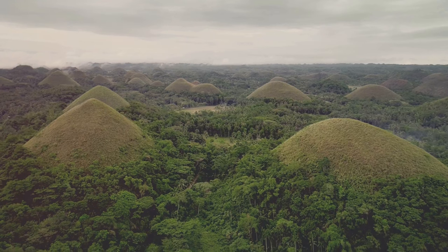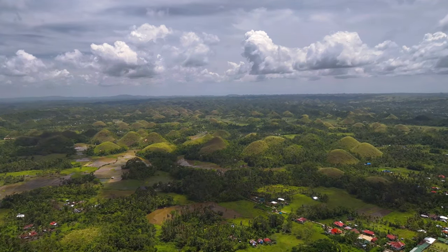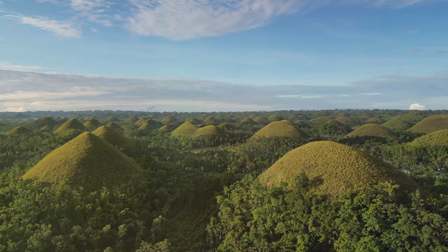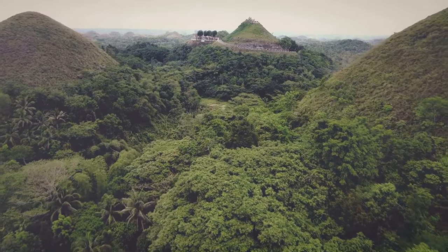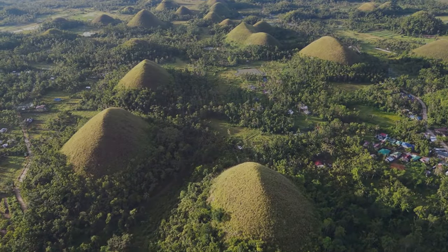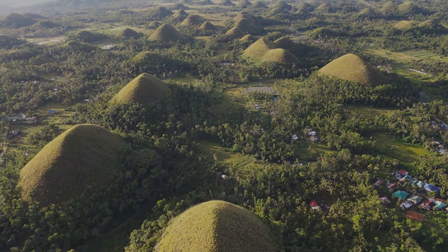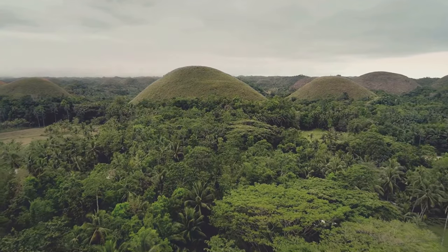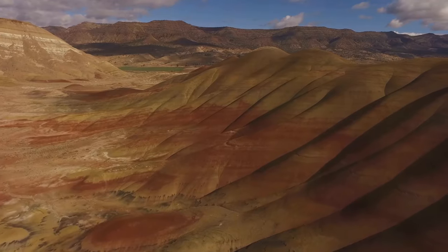The transformation of the Chocolate Hills is a sight to behold. It's not just a simple color change — it's a gradual process, a symphony of colors playing out across the landscape. As the dry season progresses, the hills don't all turn brown at once. Some, perhaps in slightly shadier spots, retain their green hue for longer, while others, exposed to the full force of the sun, turn brown quickly. This creates a patchwork of color — a mosaic of green, gold, and brown constantly shifting as the sun moves across the sky. It's a photographer's dream.